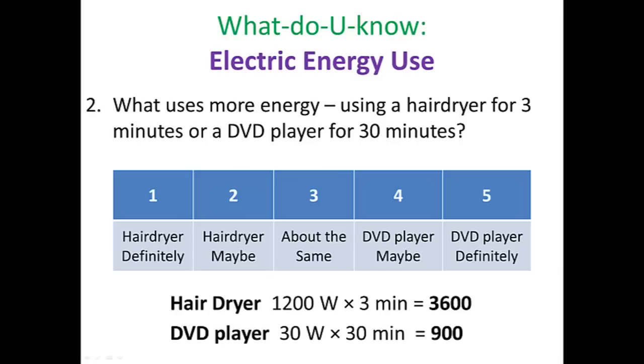Let's take a look at the numbers. Hair dryer: 1,200 watts times three minutes equals 3,600 units of energy. DVD player: 900 units of energy. The hair dryer uses four times more energy per typical use.